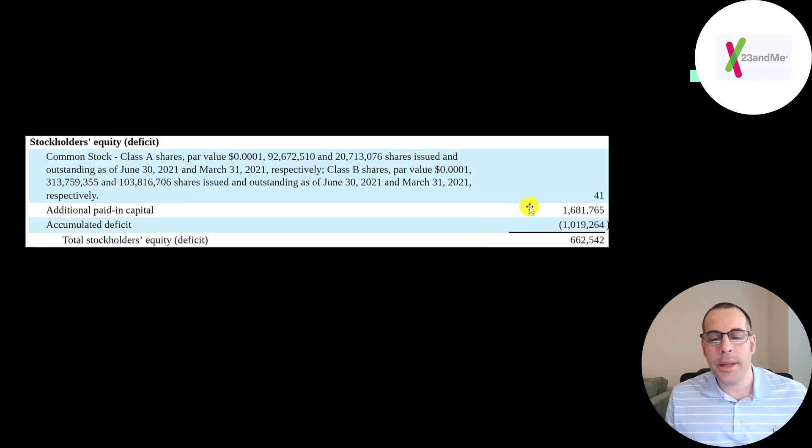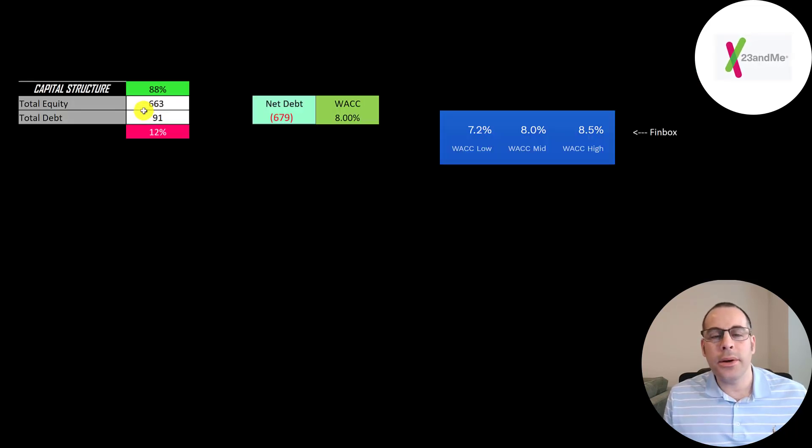Looking at the equity section of the balance sheet, they raised 1.7 billion from selling their business and lost 1 billion from running their business, leaving 662 million of equity. Their capital structure is 663 million of equity and 91 million of debt — 88% equity and 12% debt. They could pay off all the debt with cash on the balance sheet and still have 679 million of cash left over. I applied a discount rate of 8%, based on the middle rating from Finbox, which we'll use to discount future cash flows.